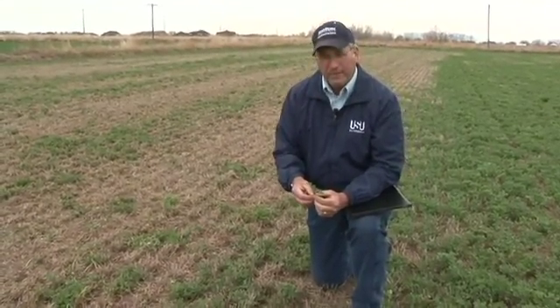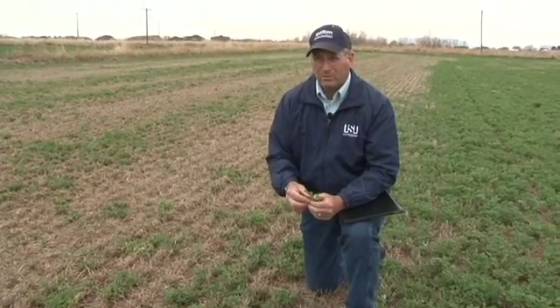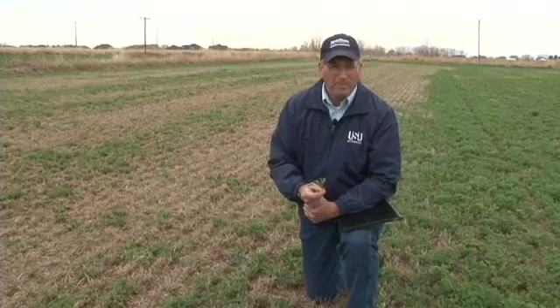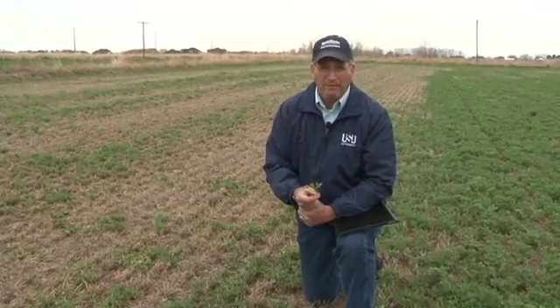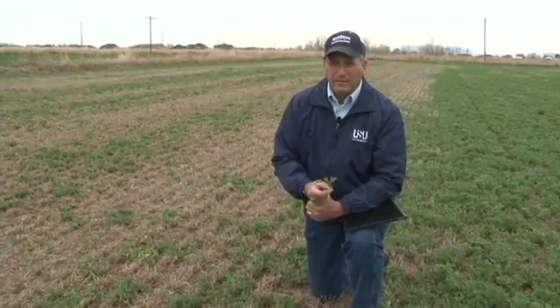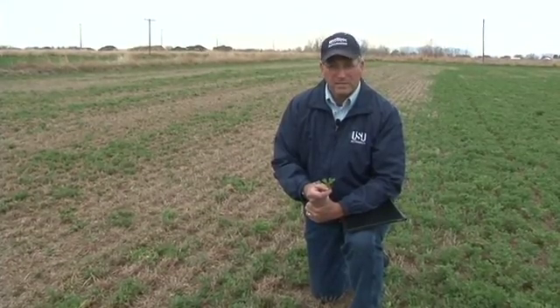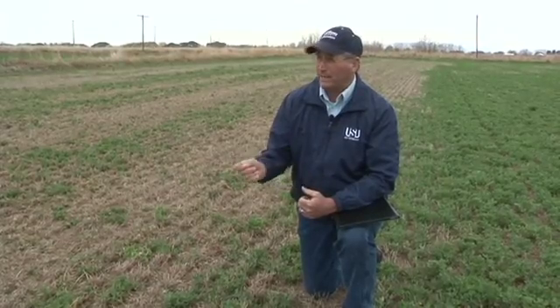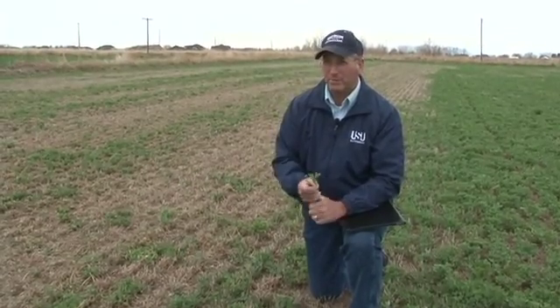For those fields that are already infested with stem nematodes, we have a few options. The primary option that we use is alfalfa variety resistance. We have varieties now that are up to eighty percent resistant to stem nematode, and that really helps a lot if we'll grow a resistant variety in those areas where stem nematode occurs.